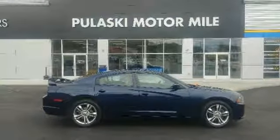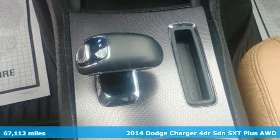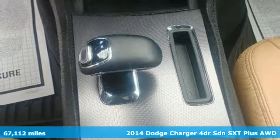Here's a 2014 Dodge Charger. Get ready to unleash raw power from a car that has always turned heads.